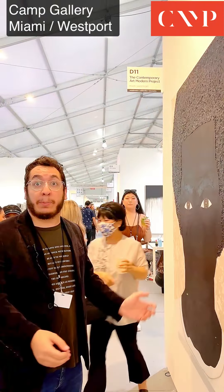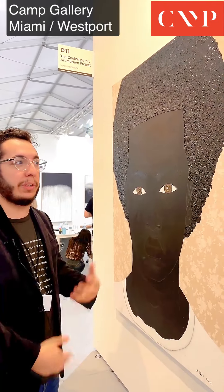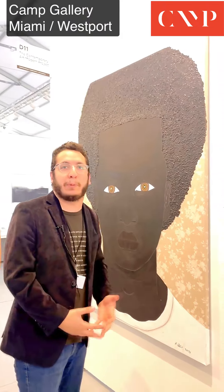Welcome to the Contemporary Art Modern Project. We're exhibiting here at SCOPE 2021 in Miami Beach and we just wanted to give a little introduction to the booth and the artists that we've been working with.